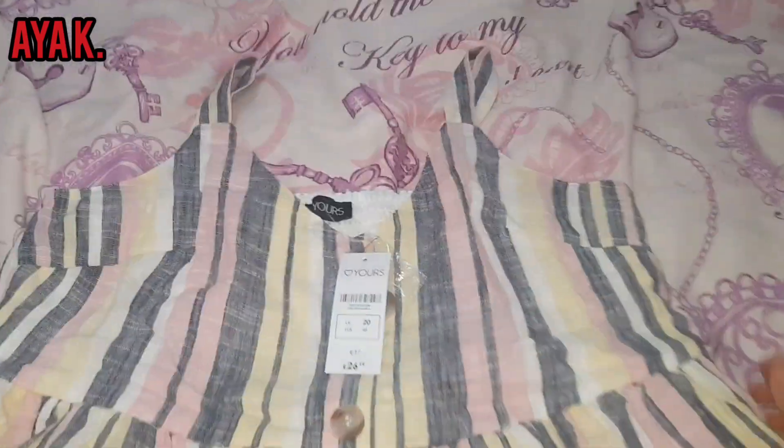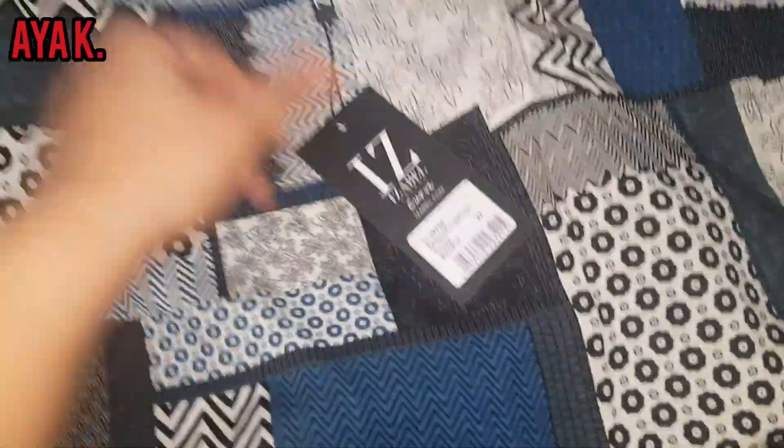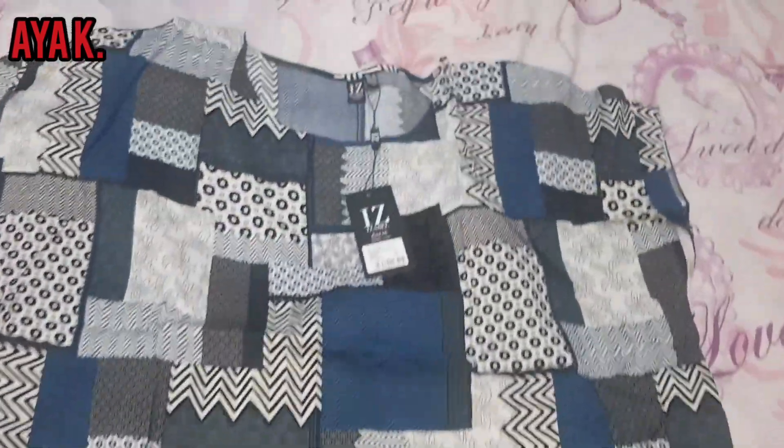I'm going to open another one now. This is actually for summer, maybe for holiday if I go on holiday. This is the second dress. It's beautiful — love it.